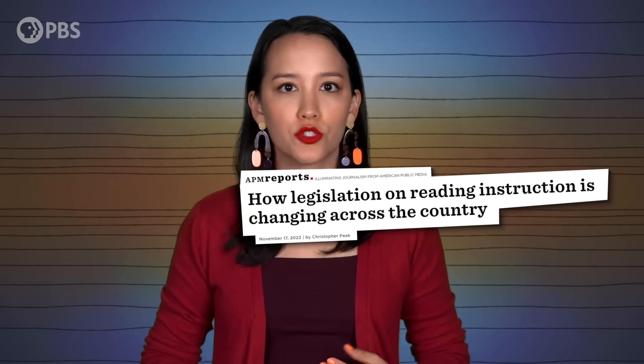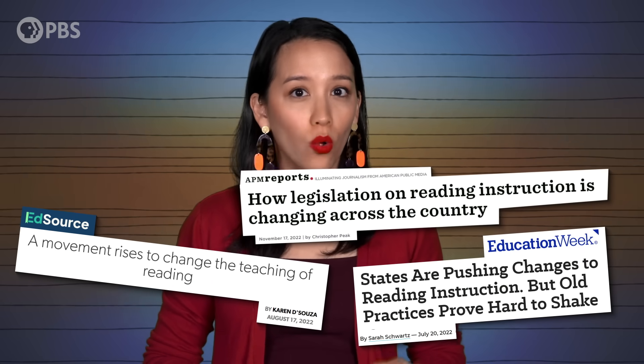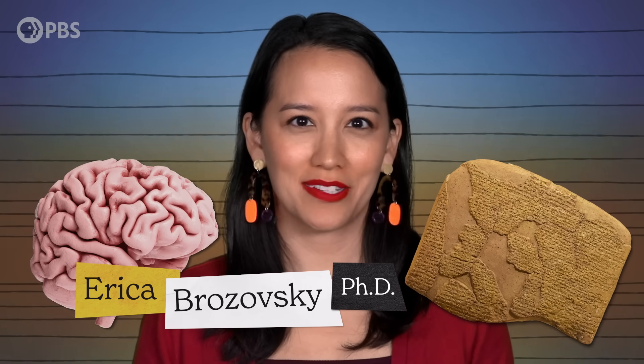Even as I speak, school districts across the U.S. are facing the possibility that the whole theory they've been using to teach kids to read is totally wrong. Whether or not this means the wars are truly over, digging into the history can teach us a lot about how our brains work and offer a new appreciation for one of mankind's greatest inventions, the written word. I'm Dr. Erika Brzovsky, and this is Other Words.